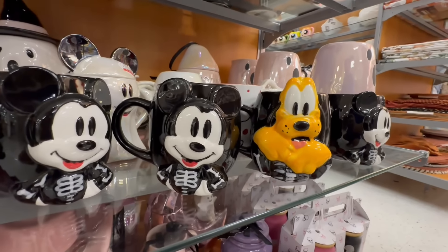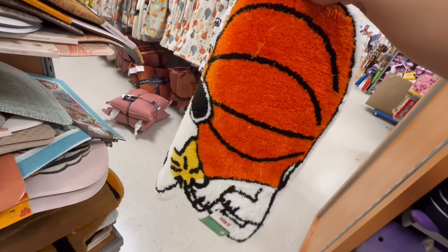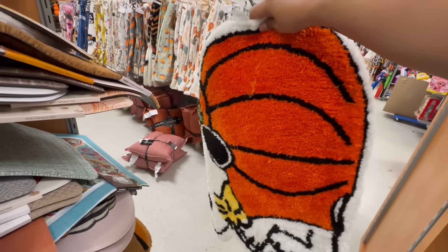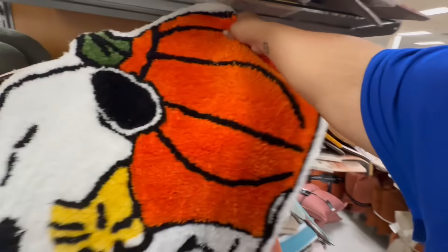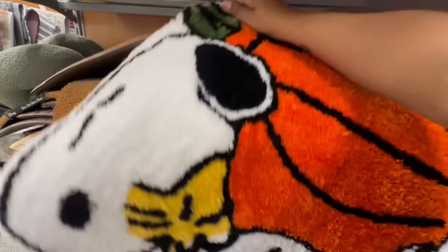Look at this Peanuts area rug for $24.99 — the thing is huge, so cute. It would be easier to show on the floor since that's where it goes anyway. Very nice pieces here.